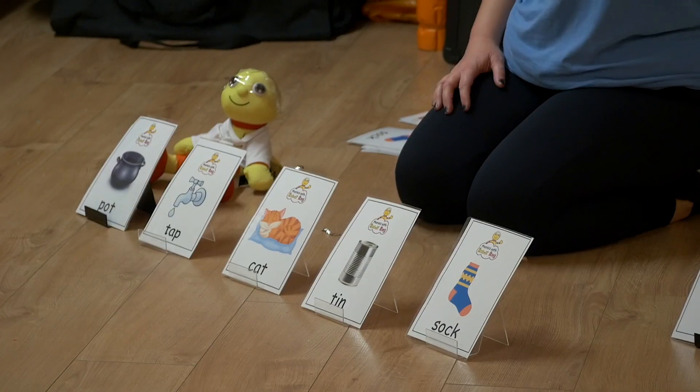Our classes were written and developed by an EYFS teacher, and they're so much fun that the children don't even realise that they're learning.